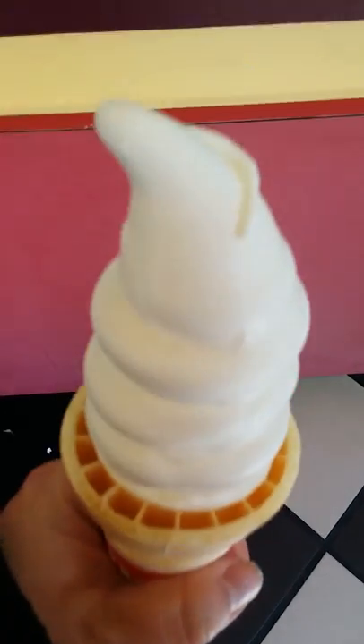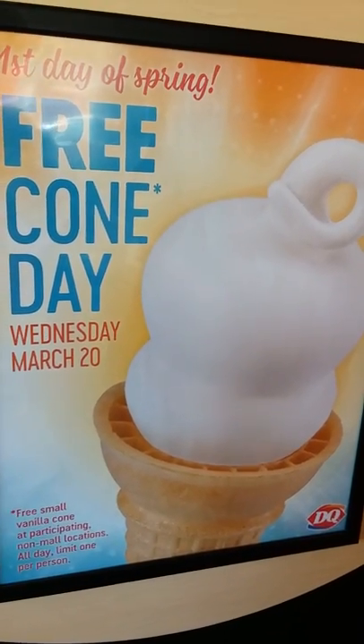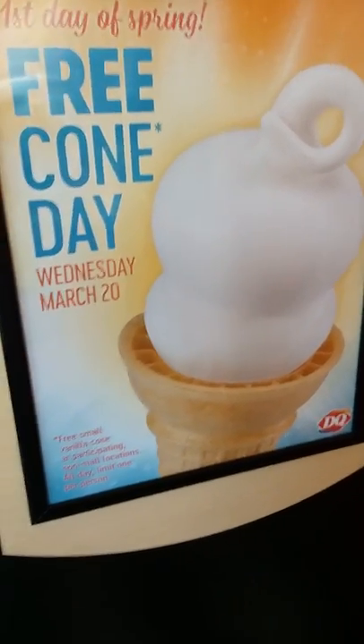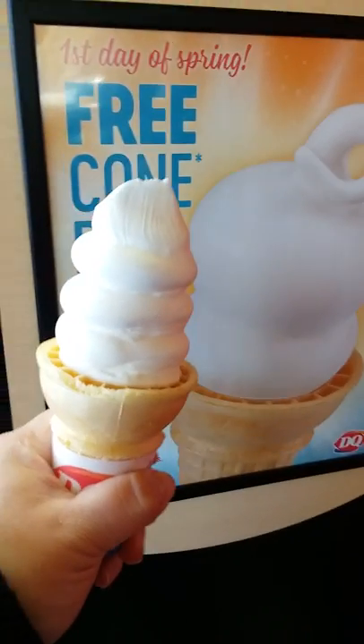We're at the Dairy Queen for free cone day for the first day of spring. And as you can see, I've already got me a cone and I'm already enjoying it. Does that look good to you or what?